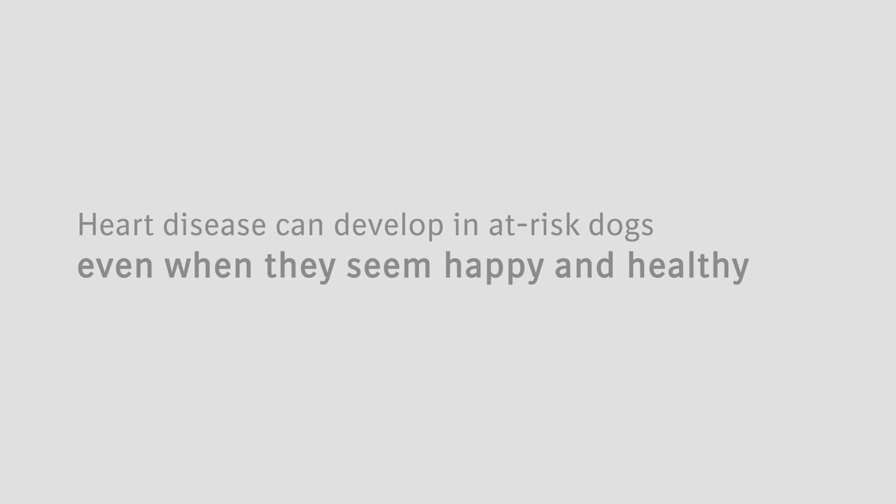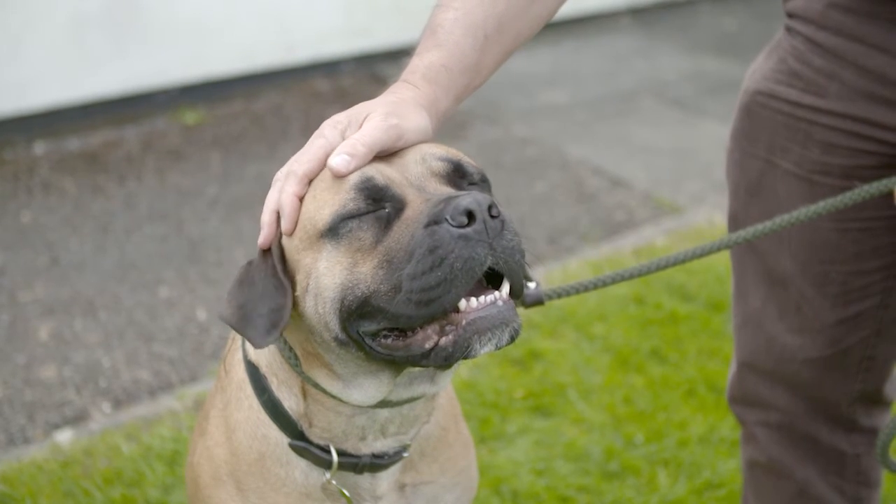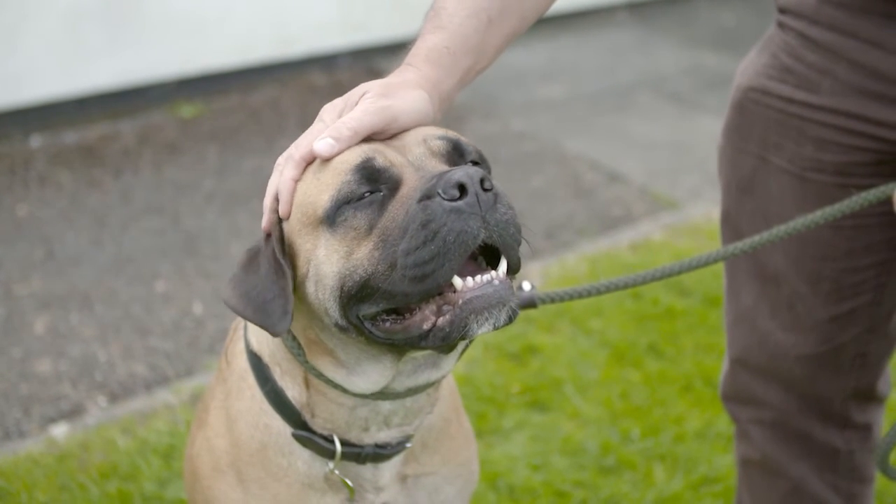To summarize, heart disease can develop in at-risk dogs even when they seem happy and healthy. Please don't delay in talking to your veterinary surgeon — they will be best placed to advise you on heart screening and the potential options to keep your pet as happy and healthy for as long as possible.